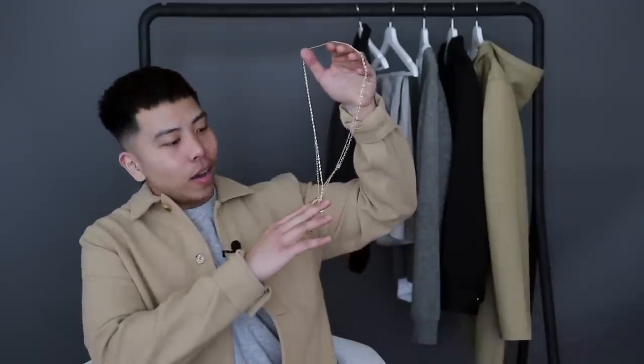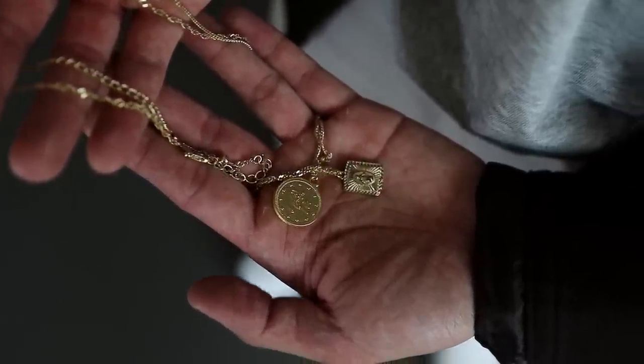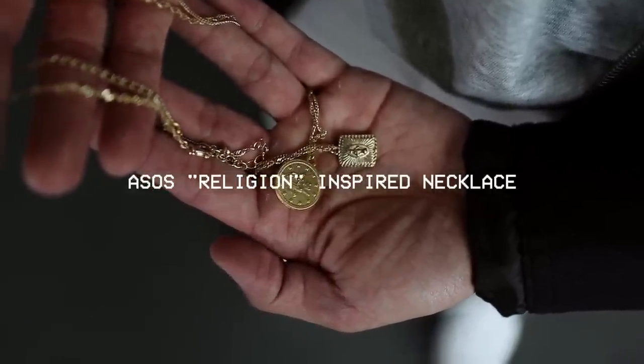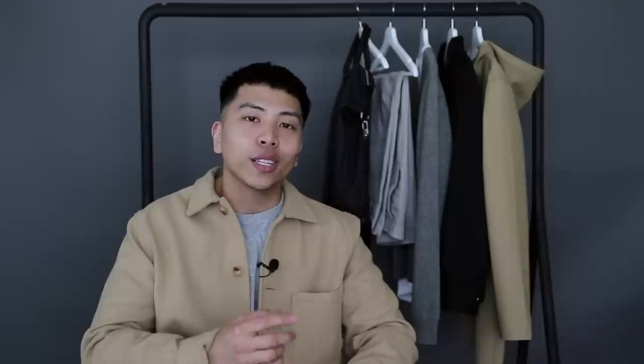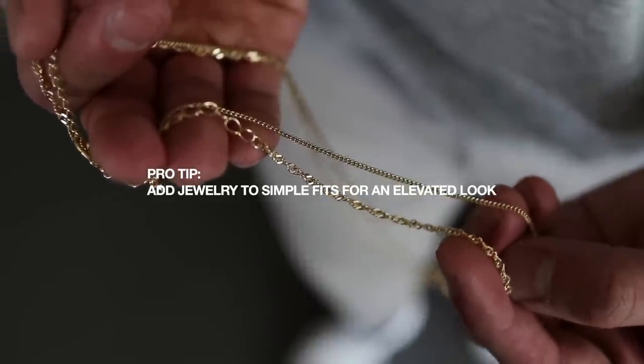Since summer is approaching, I'm just going to be wearing a bunch of basic outfits, so I decided to pick up some jewelry to spruce things up. I got this circle one from Etsy and this kind of square-ish, religion-inspired one from ASOS. Both necklaces were super inexpensive. I feel like they're going to add that nice subtle touch of finesse to any basic fit — they're still very simple pieces but they really do add a little something to the outfit.